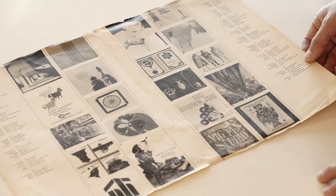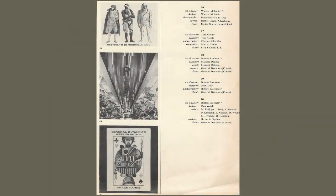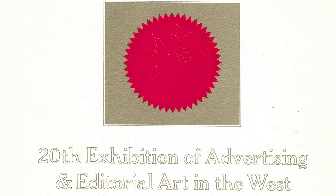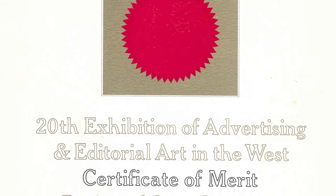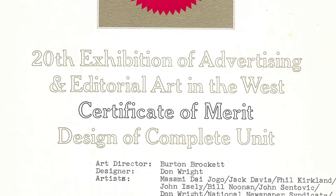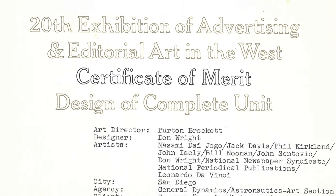From the Art Directors Club of Los Angeles, they received a certificate of merit for the design of a complete unit in their 20th exhibition of advertising and editorial art in the West. Here is the original certificate with the stamped Art Directors Club seal, and it refers to the space cards and lists the people involved.